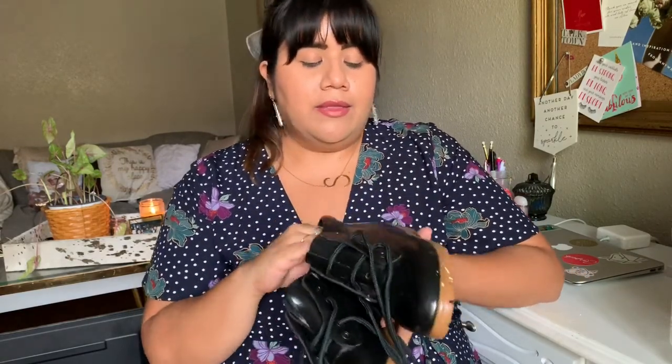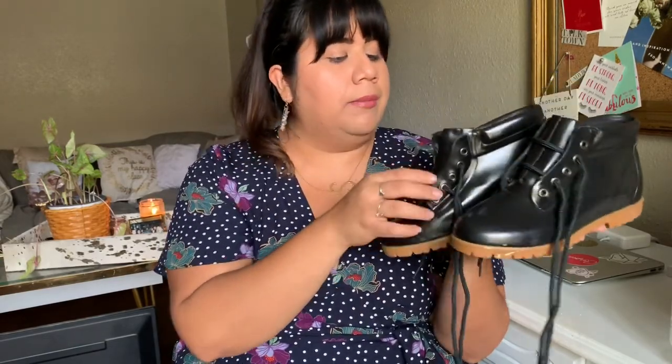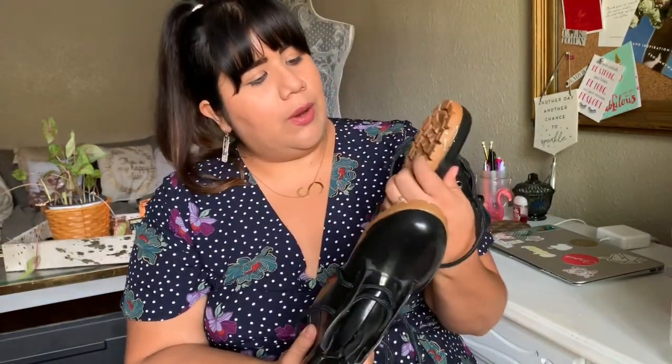My sister found these shoes and was actually going to buy them for herself, then decided not to, so I grabbed them. They are Land and Little rain boots — lace-up — and I just thought they were so cute. They're a size seven and in amazing condition. They were half off, so I thought they were great. These will also be up in my Poshmark shop.